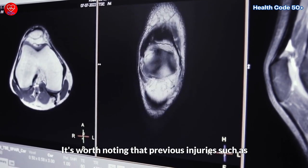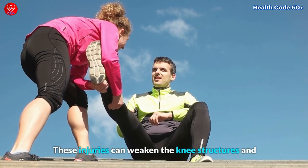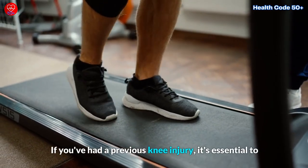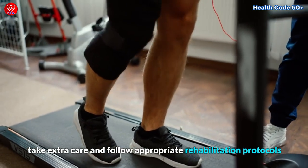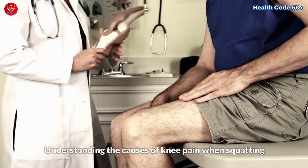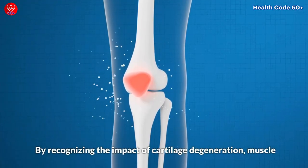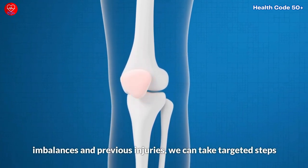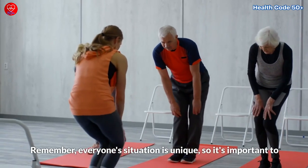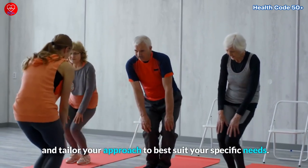It's worth noting that previous injuries, such as ligament tears or meniscus damage, can also contribute to knee pain during these activities. These injuries can weaken the knee structures and make them more susceptible to pain and discomfort. If you've had a previous knee injury, it's essential to take extra care and follow appropriate rehabilitation protocols to prevent further damage and manage pain effectively. By recognizing the impact of cartilage degeneration, muscle imbalances, and previous injuries, we can take targeted steps to alleviate pain, improve knee health, and regain our mobility. Remember, everyone's situation is unique, so it's important to listen to your body and consult with a healthcare professional if needed.